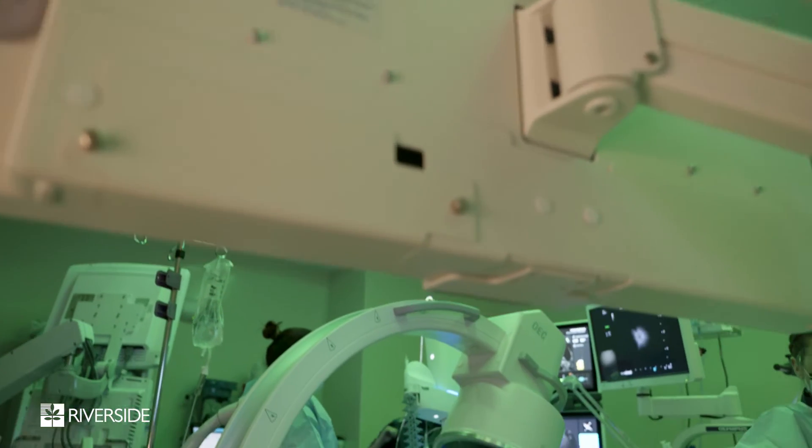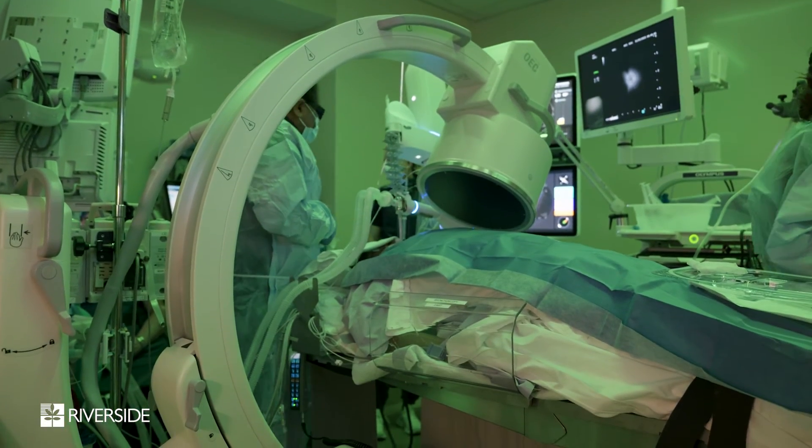Studies have shown that lung cancer screening with a low-dose chest CT allows us to detect lung nodules smaller and at an earlier stage, which have a better prognosis as opposed to those that are bigger and larger, which are usually later stage.